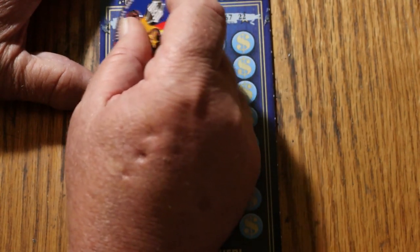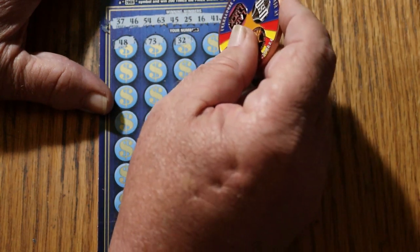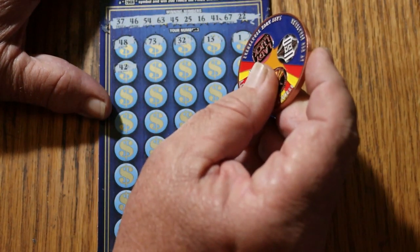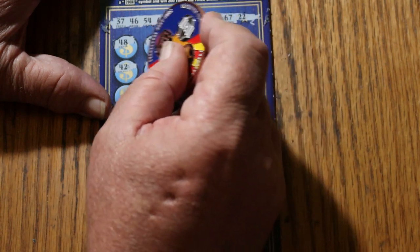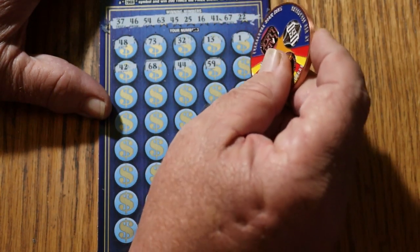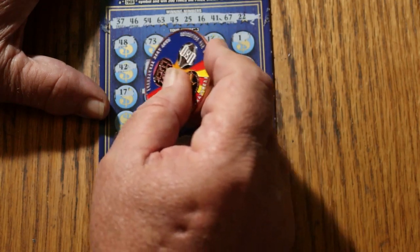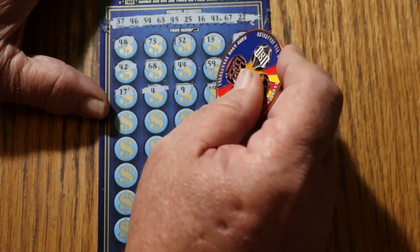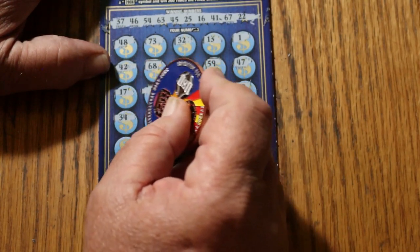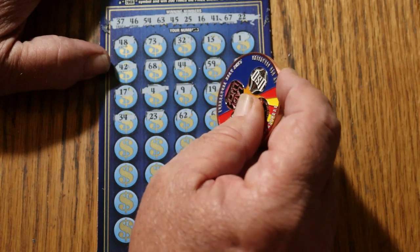We'll get going right now. 48, 73, randoms 32, 13, number 1, 42, 68, 44, 59, 47, 17, 4, 9, 19, 18, 34, 23, 63, 62, number 1, 6, 27, 24. Got no singles at all. 39, 33, 71, number 5, 43, double nickels 55, 61, 12, 66, 52, 38, 64, 49, 26.